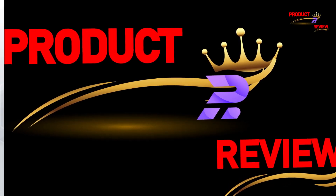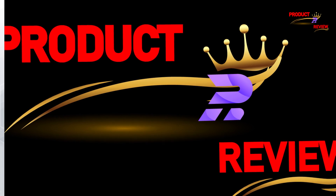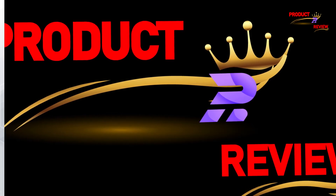Subscribe to our channel and press the bell icon for the latest top best products.